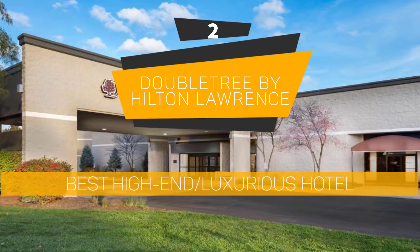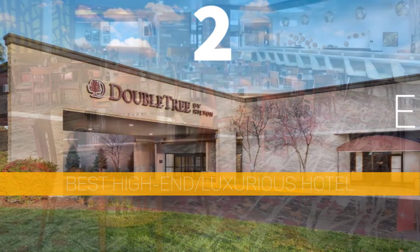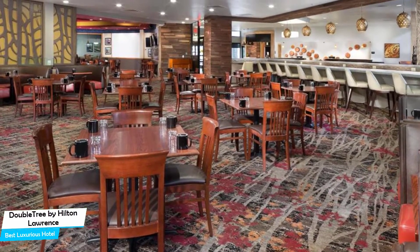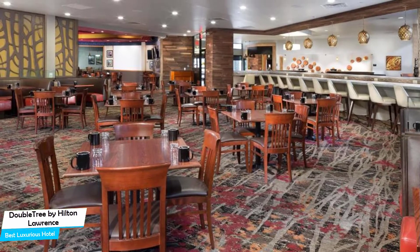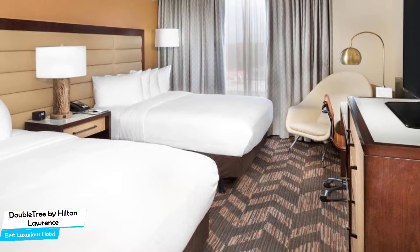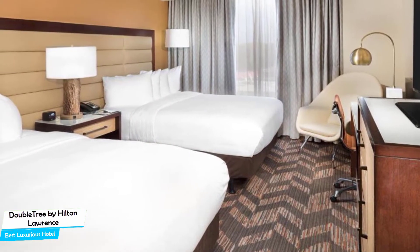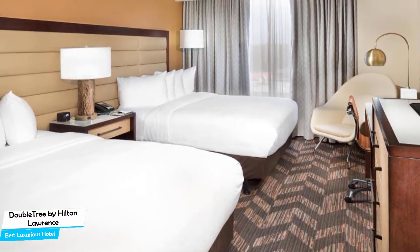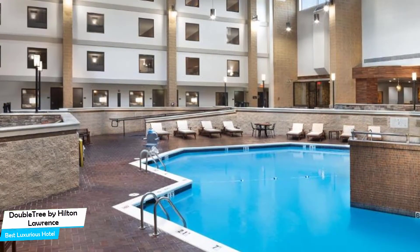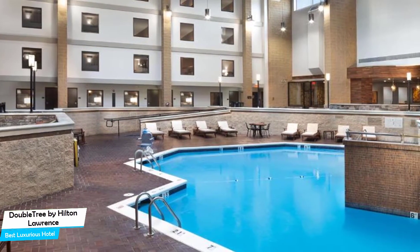Number 2: DoubleTree by Hilton Lawrence – Best High-End/Luxurious Hotel. If you're looking for a premium stay, what you need is a hotel that is easy to access, has a good location, has meeting areas, and a very comfortable bed you can jump into at the end of the day. The DoubleTree Hotel has all of that.